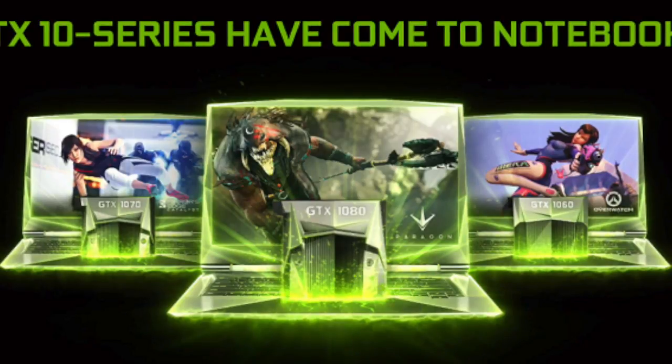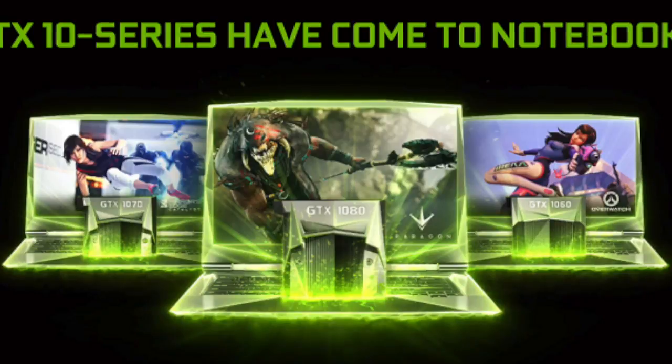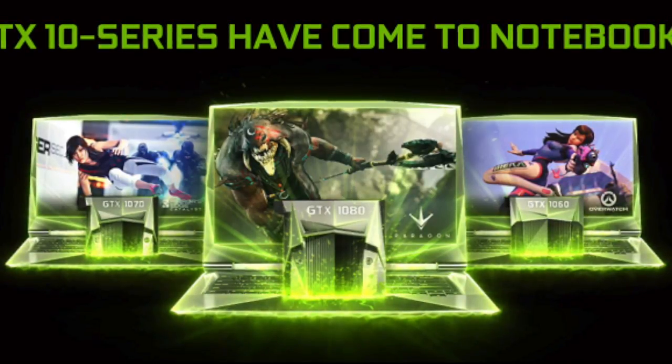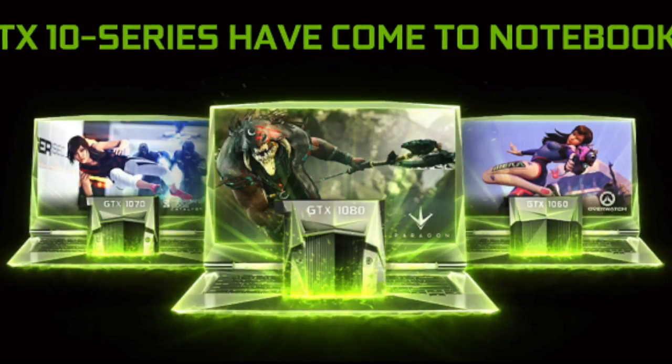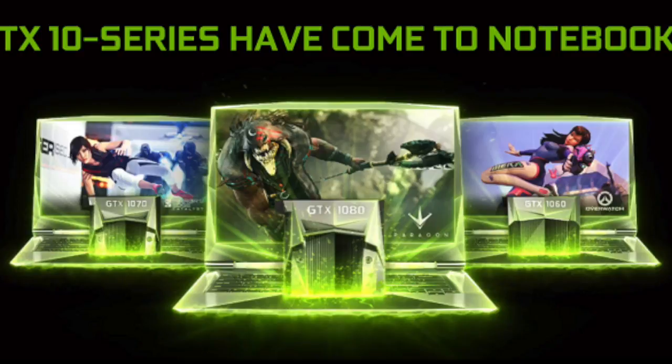Today, NVIDIA announced that 10-series graphic cards are coming to laptops. The laptop versions are no longer different from the desktop ones. In other words, NVIDIA successfully put the new GeForce cards into laptops without affecting their performance in a bad way.